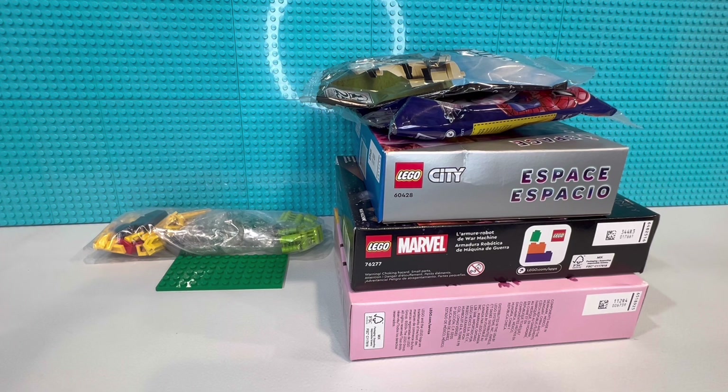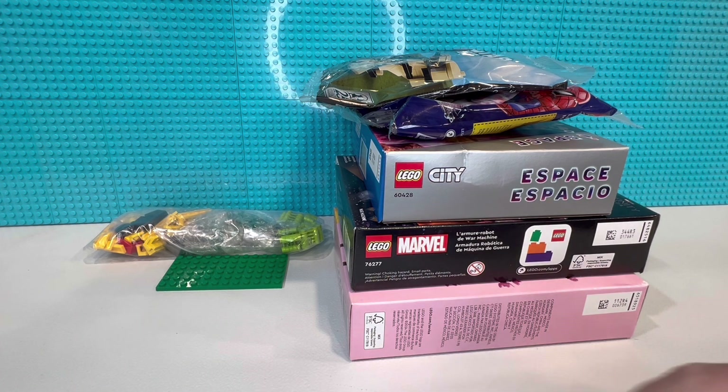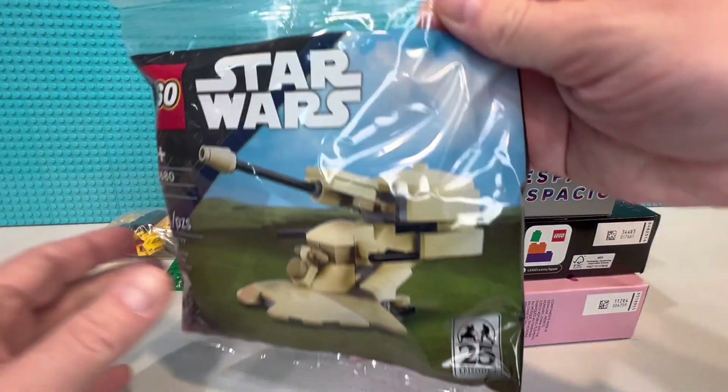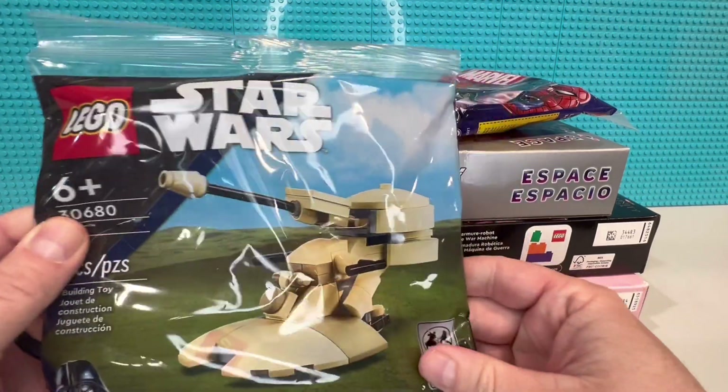What's going on everyone, it's Jeremy with J Meds Brick Clicks. I got a Lego haul today — some really cool pieces here, a couple you're really gonna like. You can see a few surprises in there, so let's get started.